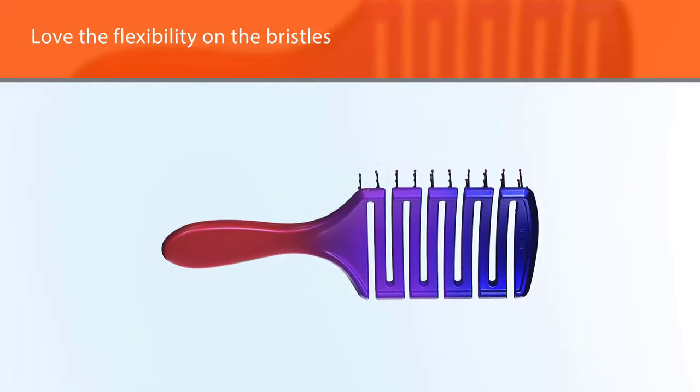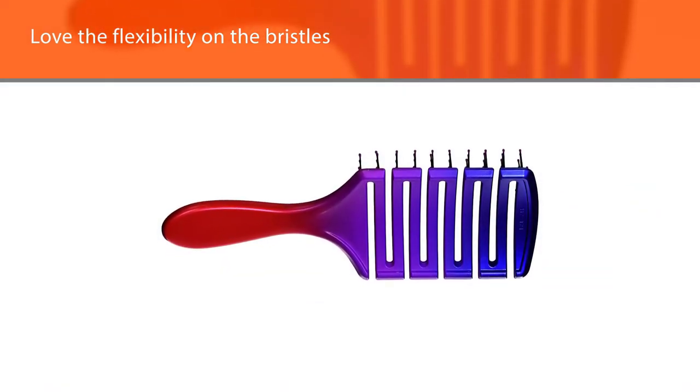Having used one from this brand personally, I can say that they are one of my favorites.